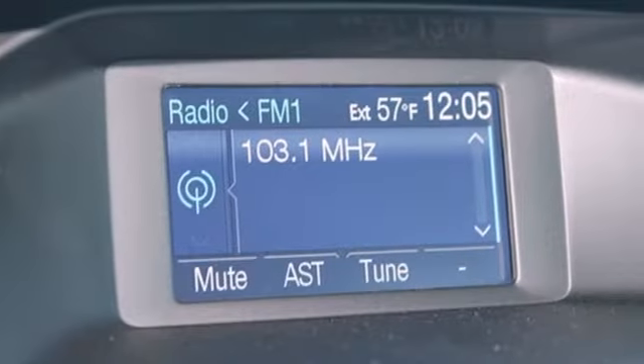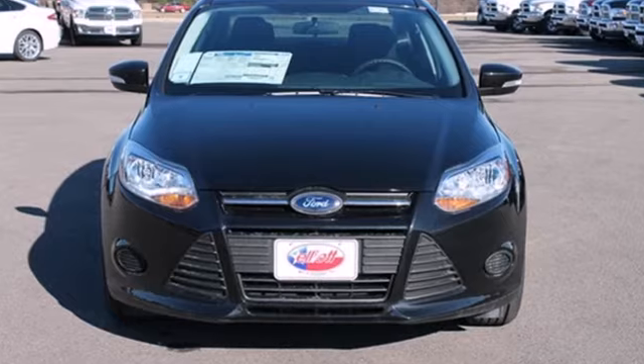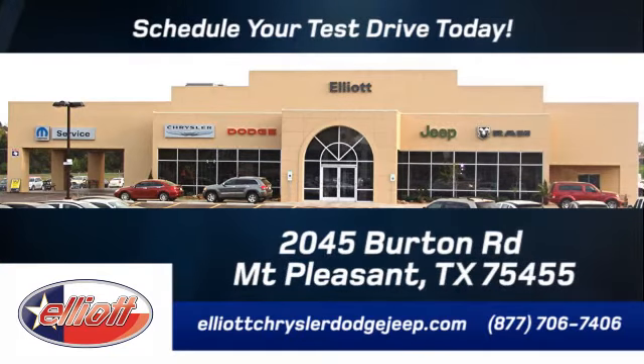This is where energy, economy, and style converge. This 2014 Focus is ready to go. See it for yourself today. Elliott Chrysler Dodge Jeep — schedule your test drive today. We are located just off I-30 on Burton Road in Mount Pleasant.